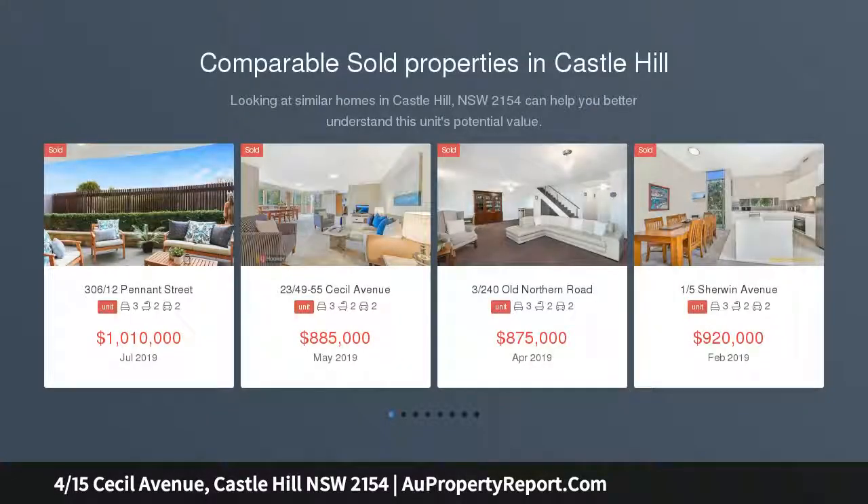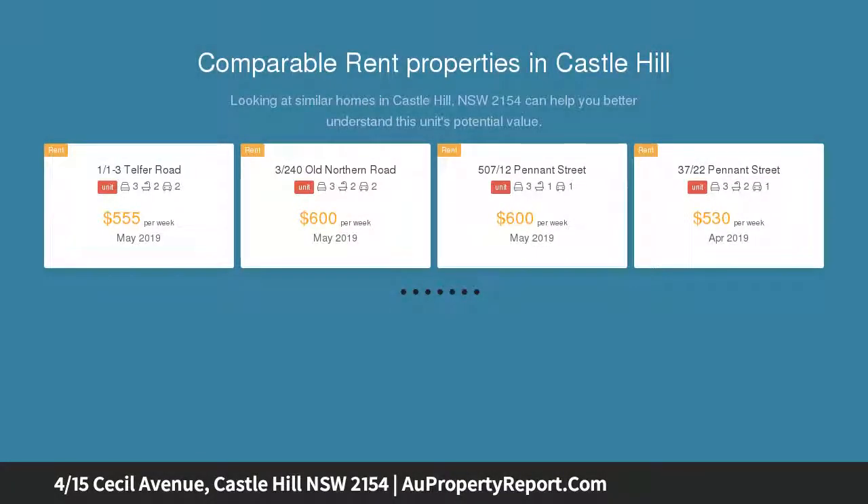Boasting a blue ribbon address in the heart of Castle Hill, this outstanding townhouse presents a generous floor plan with immaculate light-filled interiors and low maintenance gardens. It is set within a small complex, just a short walk to every essential.